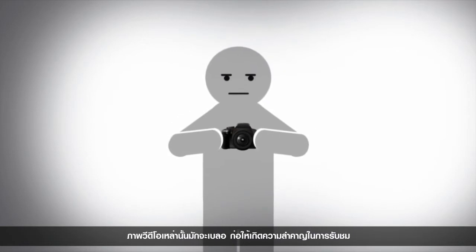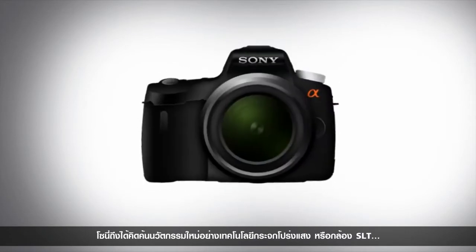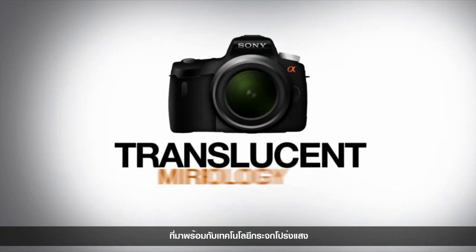Those videos probably turned out blurry, bothering you a little. It got to us too, and that's why Sony created Single Lens Translucent, or SLT, cameras with Translucent Mirror Technology.